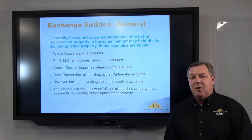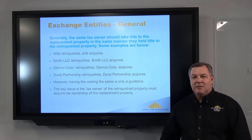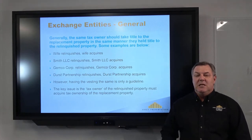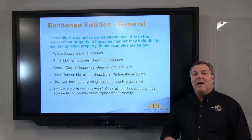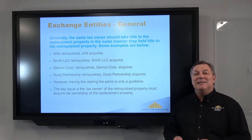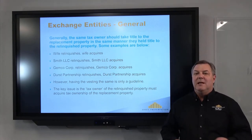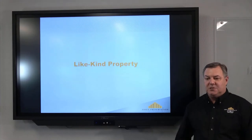On ownership: it's important to note that how you hold property in your title is the same way you sell and the same way you purchase. If a husband and wife are selling, then the husband and wife would be buying. If you own in an LLC with other members, that entity stays intact and the entity is the one doing the exchange. If you own in a corporation, that corporation as the taxpayer is the one doing the exchange.